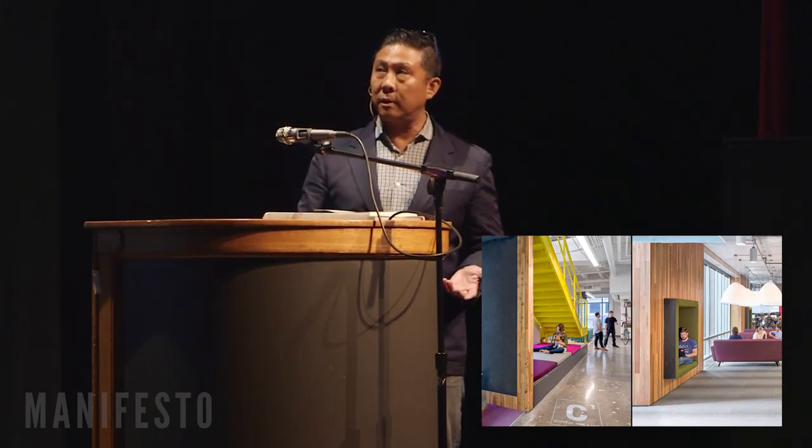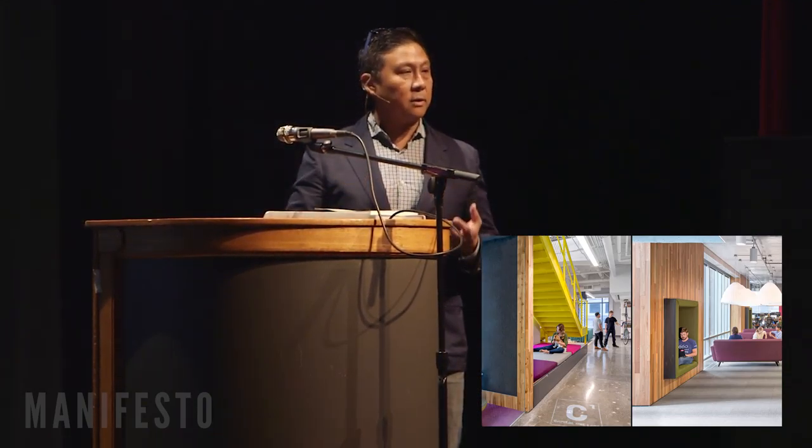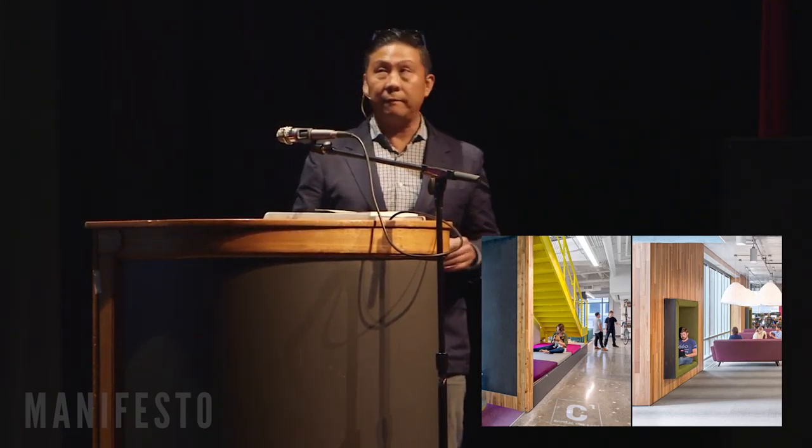Going underneath a staircase — this is actually at Capital One. We designed this in collaboration with the Stanford D School. The whole idea was about innovation and creativity, and how we can get people to think outside the box. So we created a very non-typical Capital One office.